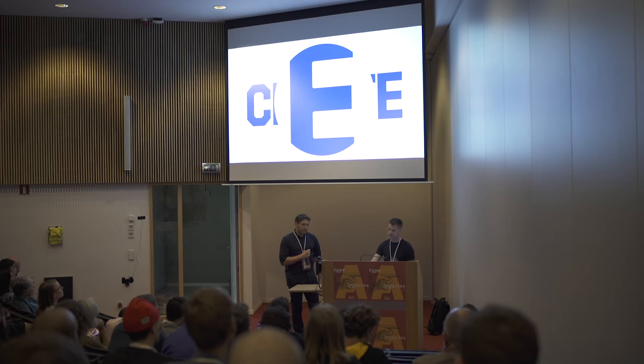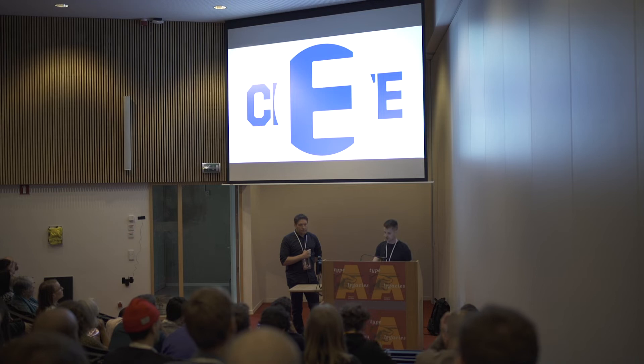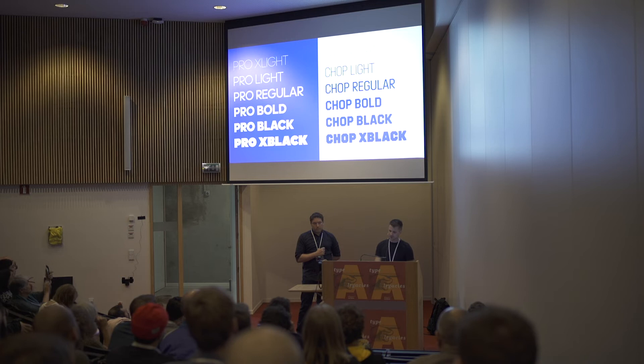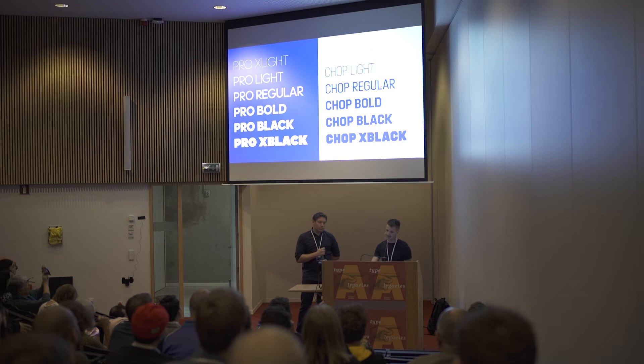We also added 45-degree faceting, which further reduces the contrast and rewards you at large sizes — it gives visual energy that you wouldn't see when it's small, but makes it much more interesting at large sizes. We developed the same weight range for Chop as Pro, but with a difference in proportions. Pro has a more classical proportion — the O, C, and G are wide and proud, and the boxy characters like E, F, L are a bit narrower. With Chop, it has a more modern proportion where everything is more even, and it's slightly narrower overall by default.